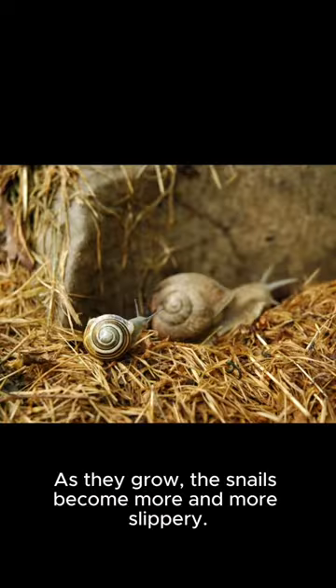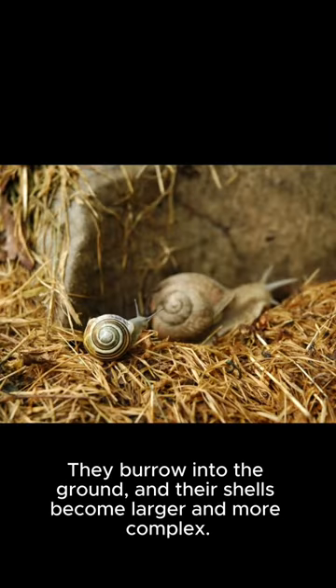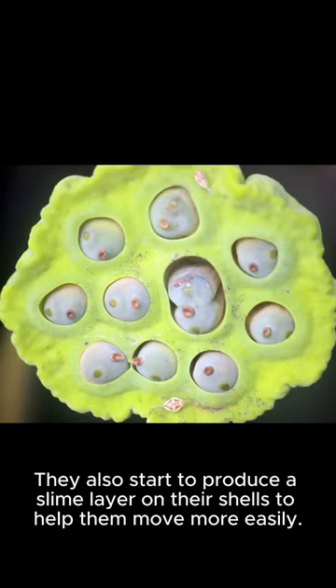As they grow, the snails become more and more slippery. They burrow into the ground, and their shells become larger and more complex. They also start to produce a slime layer on their shells to help them move more easily.